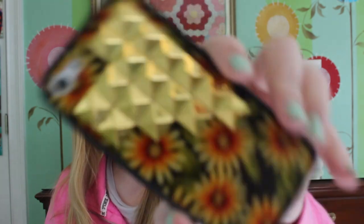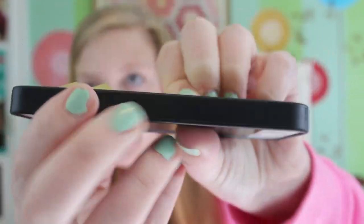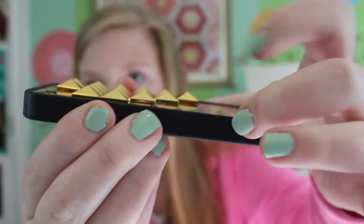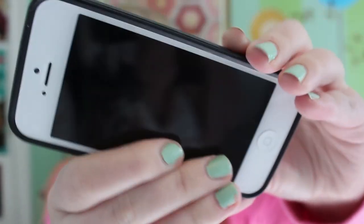This is a Wildflower case — I'll link Wildflower in the description along with all the other websites I got my phone cases from. I'm not going to link the exact case because they're hard to find, but I'll link the site so you can look up similar ones. It's just daisies and raised studs — this part is hard, like plasticky hard, but it goes around. I love this case; it is so protective and it's the case I keep on my phone a lot of the time. The Wildflower case was $35 plus shipping, which is really not that bad for a handmade case.